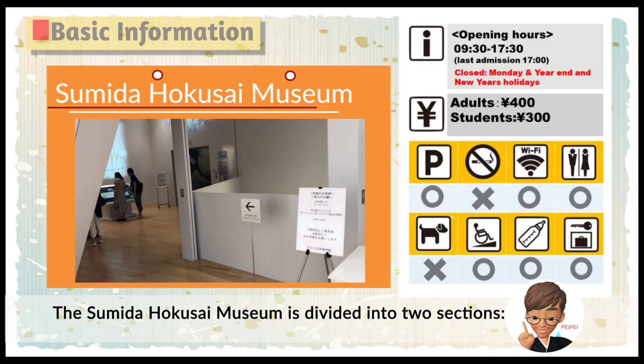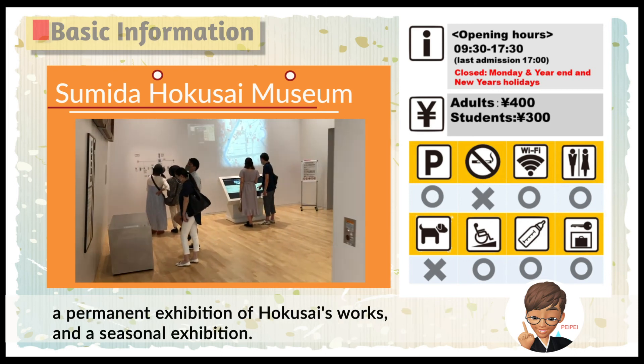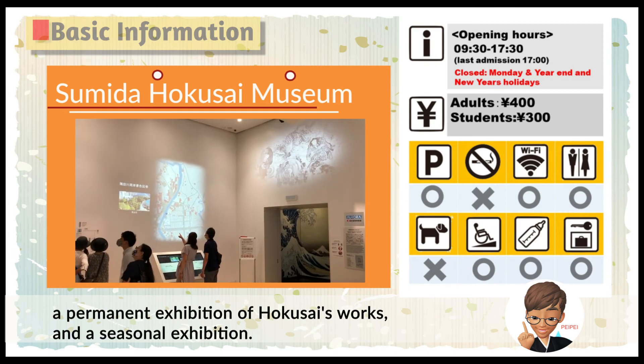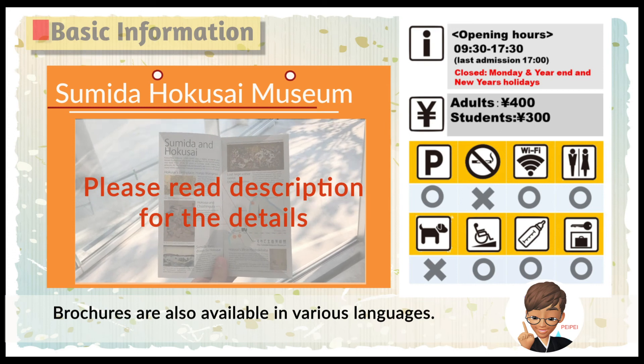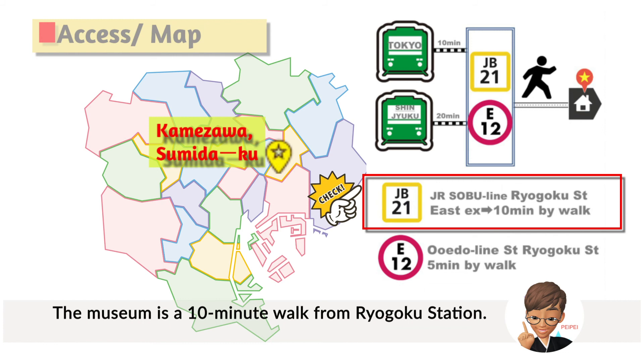The Sumida Hokusai Museum is divided into two sections: a permanent exhibition of Hokusai's works and a seasonal exhibition. Brochures are also available in various languages. The museum is a 10-minute walk from Ryogoku Station.